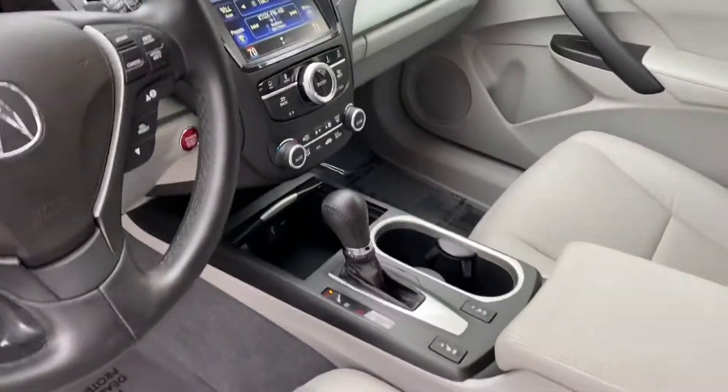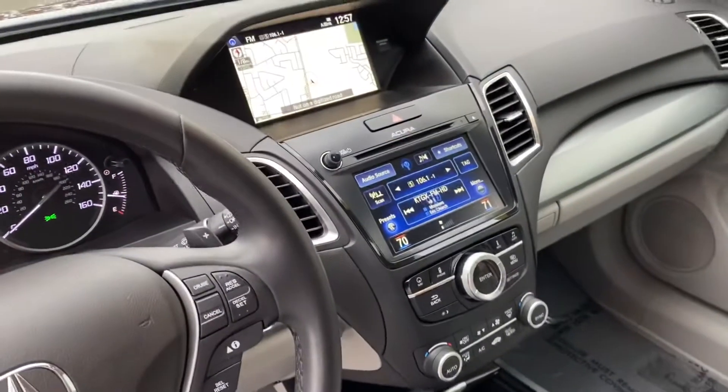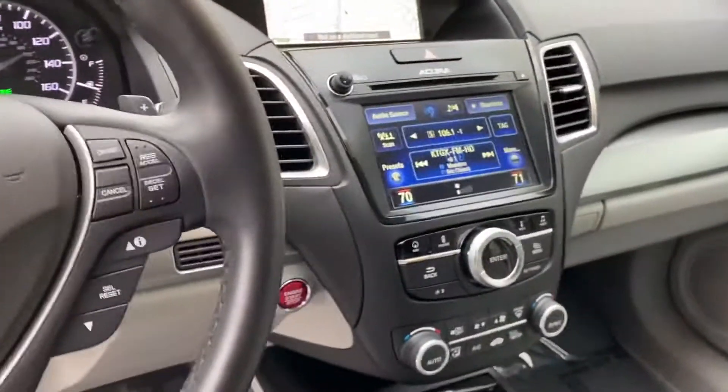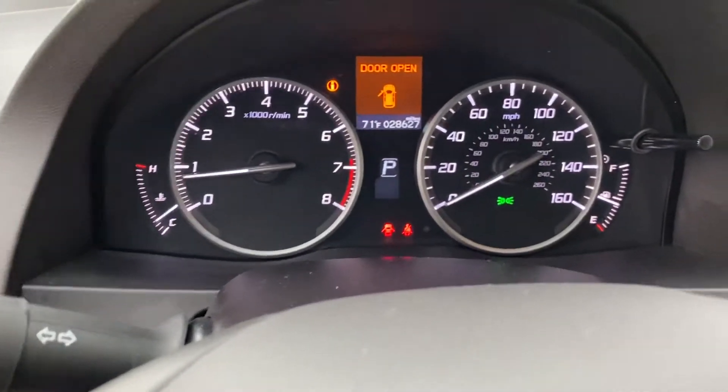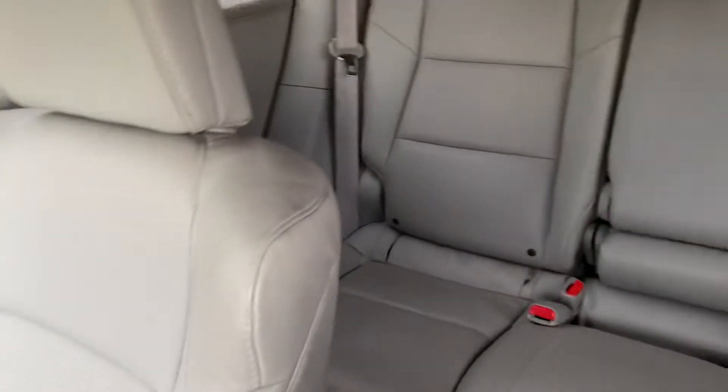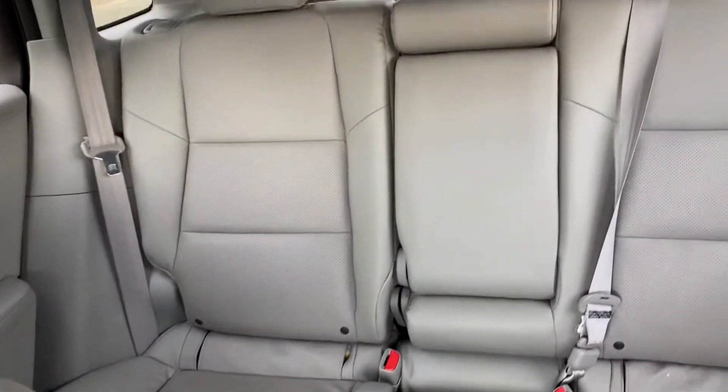You can see the heated seats, it's got navigation, so it's a pretty well loaded up car. Of course it has a sunroof. There's your 28,627 miles, and you can see your little back seat right there and your back storage area.